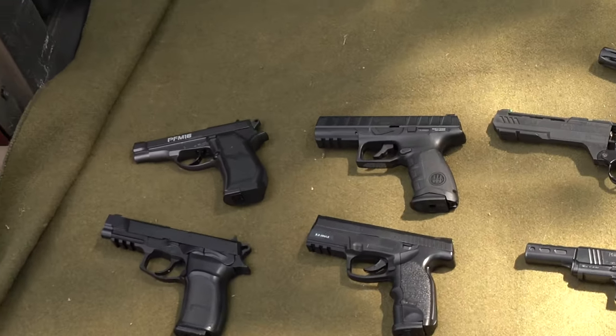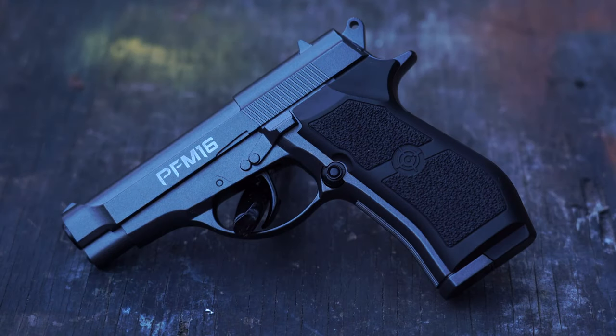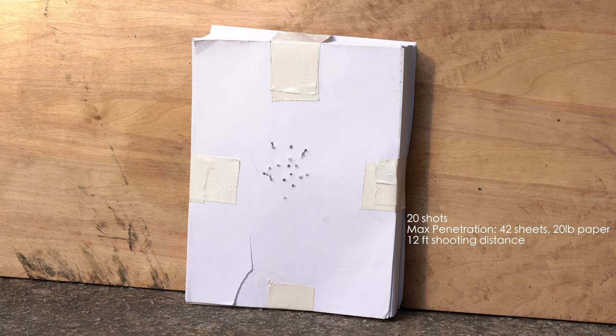The next gun on my list is a Crossman PFM 16. Its average price is $40 and from what I've seen these are fairly common pistols. In my max penetration test it was only able to get through 42 sheets of 20 pound paper at 12 feet.